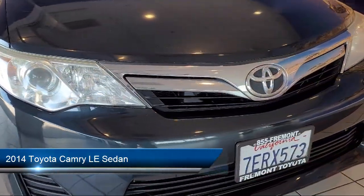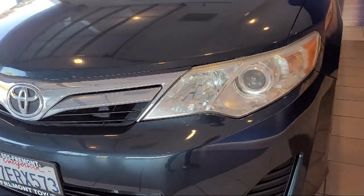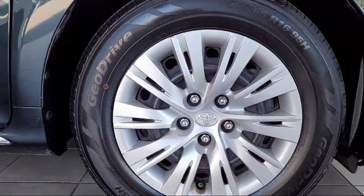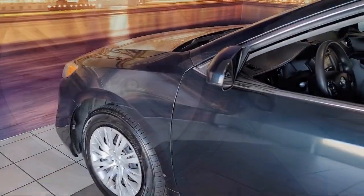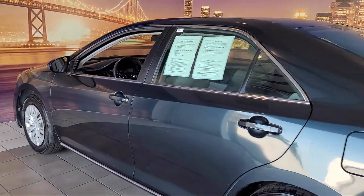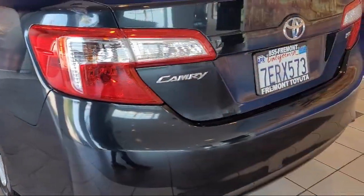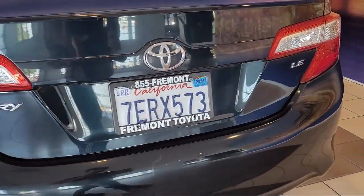It comes equipped with keyless entry, electronic stability control, steering wheel controls, outside temperature display, rear seat center armrest, speed sensing steering, air conditioning, tire pressure monitoring system, traction control, six speaker audio system, and much more.